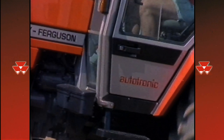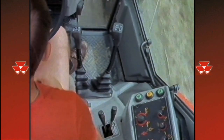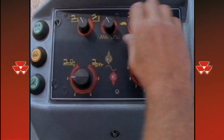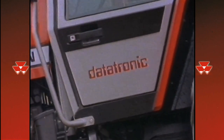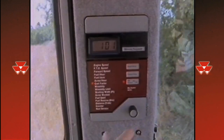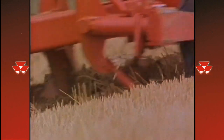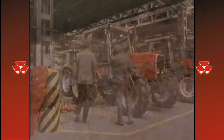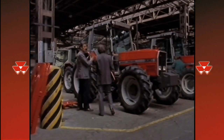The 3000 series has been developed without compromise, to meet the uncompromising demands of our customers, to offer a greater range of benefits than any tractor in its class, to outperform any tractor on the market. We have listened to our customers, understood their concerns, and reacted by designing a tractor for the future.